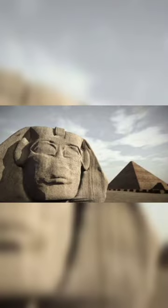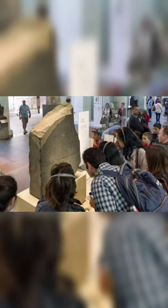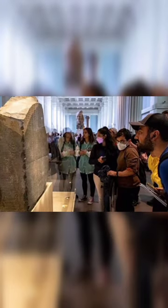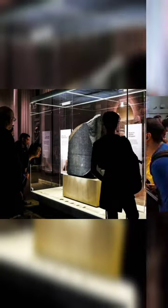The stone was carved during the Hellenistic period and is believed to have originally been displayed within a temple. It was probably moved in late antiquity or during the Mamluk period and was eventually used as building material in the construction of Fort Julian near the town of Rashid in the Nile Delta.